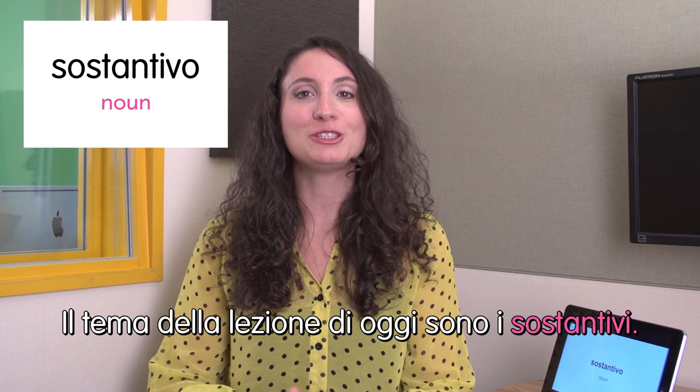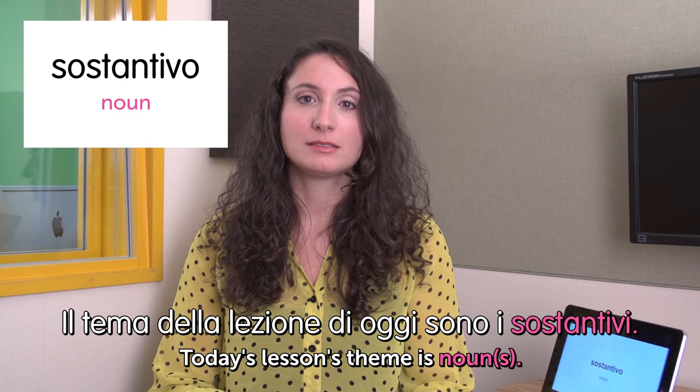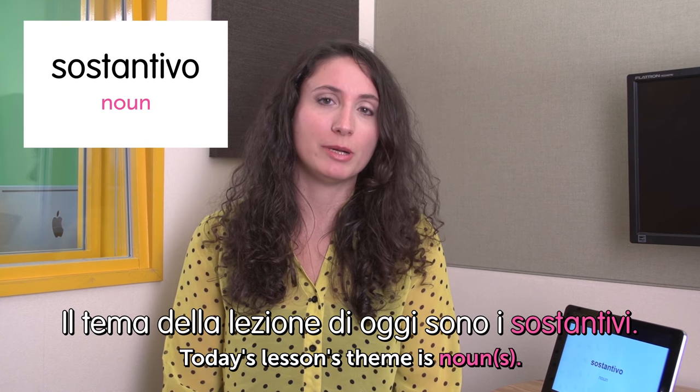Hello! Welcome to Italian Weekly Words. This is Ilaria. Let's see today's theme: studying a language — studiare una lingua. First word: sostantivo — noun. Il tema della lezione di oggi sono i sostantivi. Today's lesson's theme is noun. It's not, by the way.